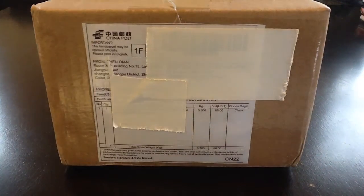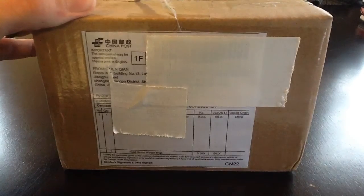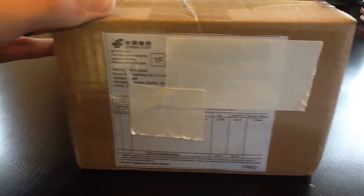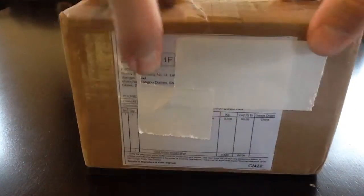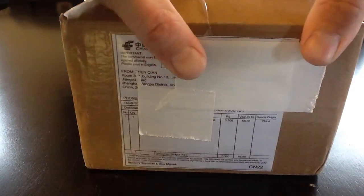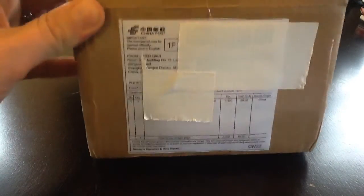Hey YouTube, SilverStackMac here. Latest pickup — I got an unboxing, got a few for. And this is from Shanghai. I got this off an eBay seller.